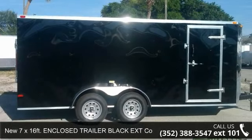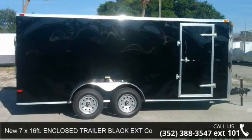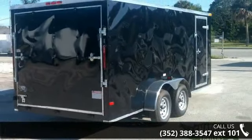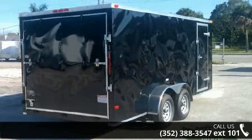Check out this new 7x16 feet enclosed trailer — black with extension colored WV nose front. If you are looking for a quality trailer, consider this one.